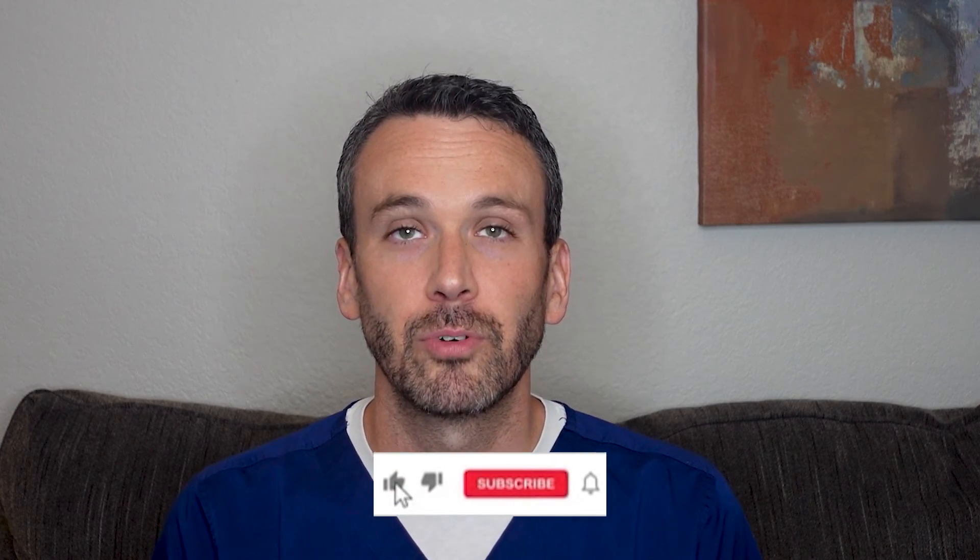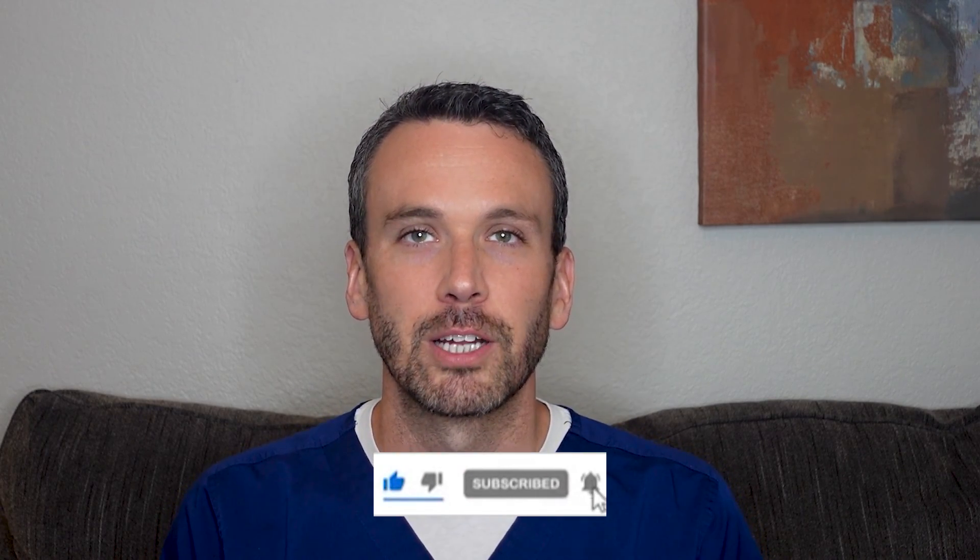I hope you found this information helpful. Leave your questions below. Thank you for watching and be safe.